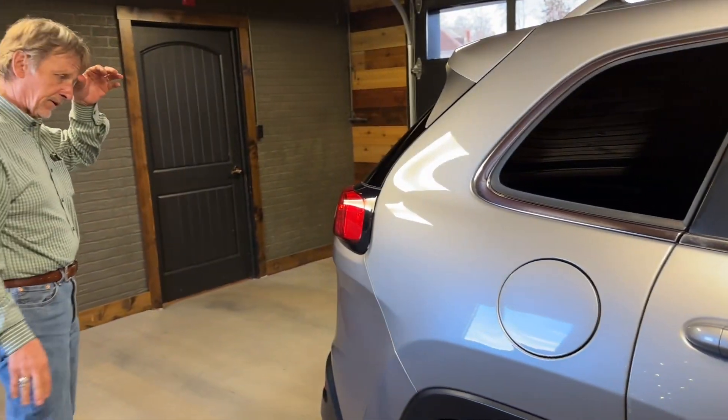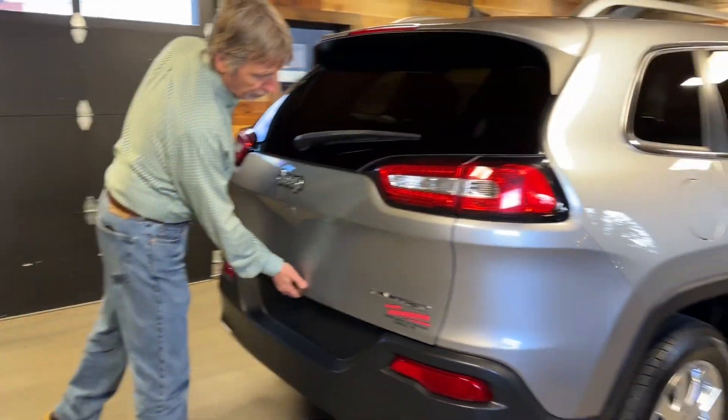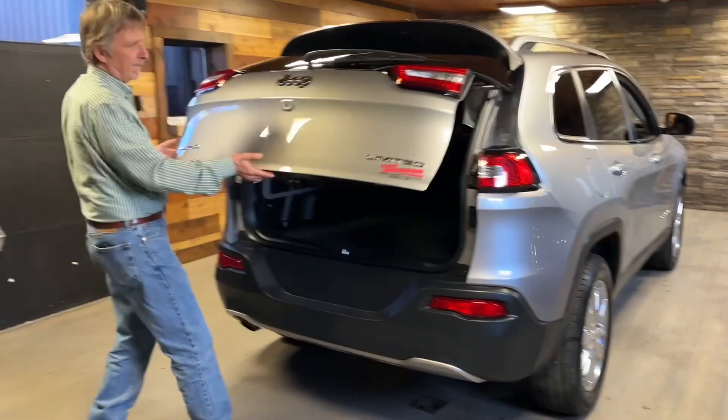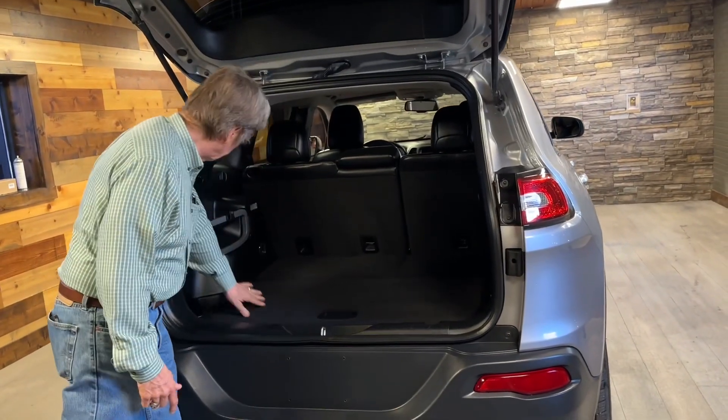You may want to call if you're coming in to check this out, because I'm going to be driving this one for a few weeks. How about that? Beautiful condition in here.